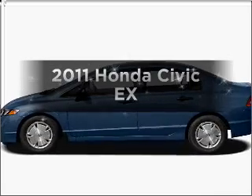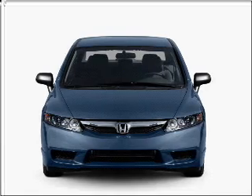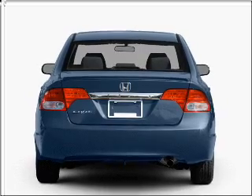Check out this 2011 Honda Civic. If you're looking for an automobile with great attributes, look no further. With an efficient four-cylinder engine connected to a smooth-shifting five-speed automatic transmission.